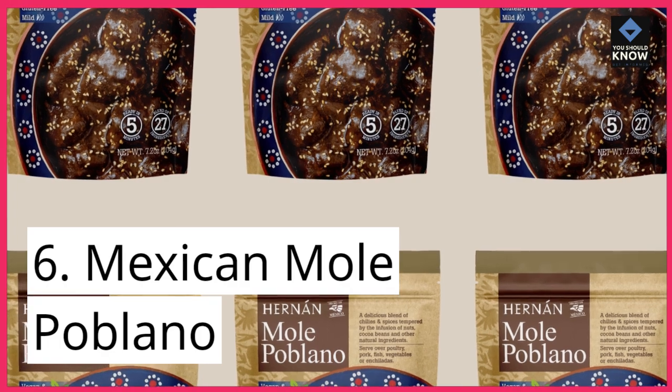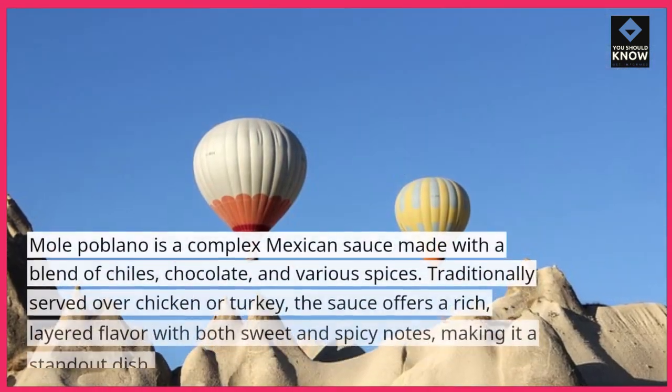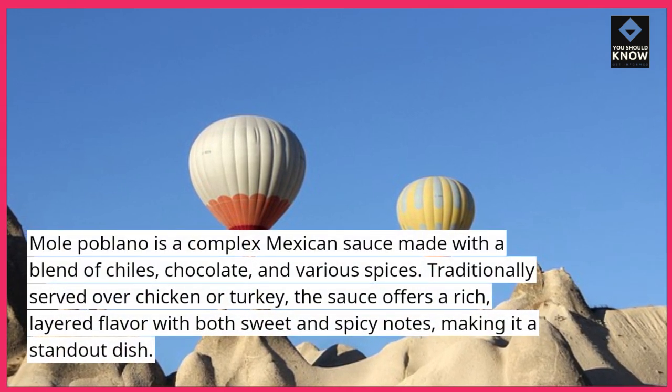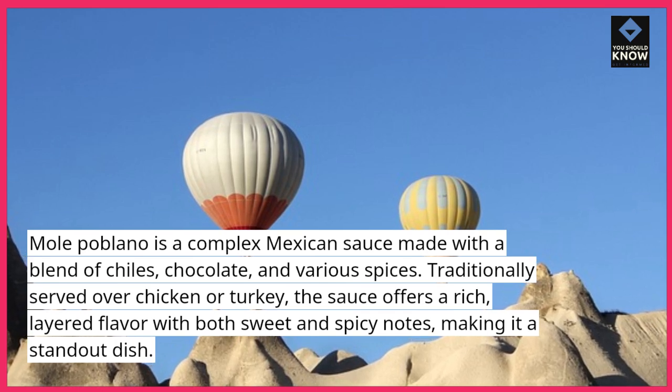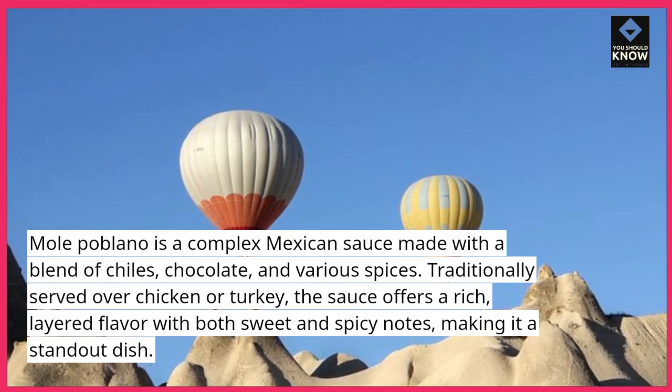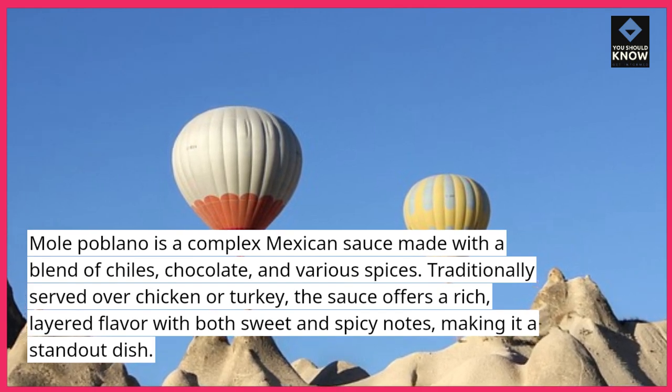6. Mexican Mole Poblano. Mole Poblano is a complex Mexican sauce made with a blend of chilies, chocolate, and various spices. Traditionally served over chicken or turkey, the sauce offers a rich, layered flavor with both sweet and spicy notes, making it a standout dish.